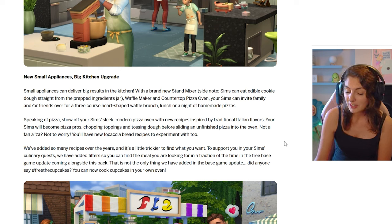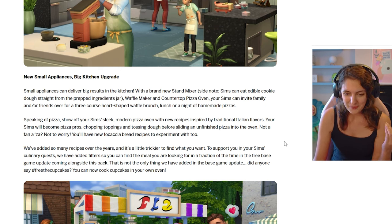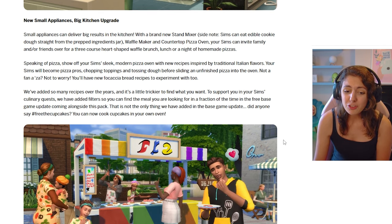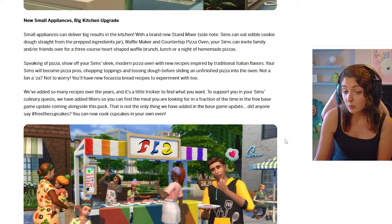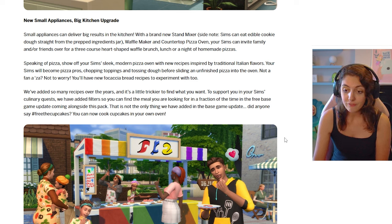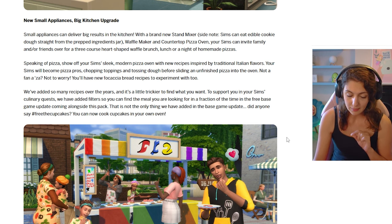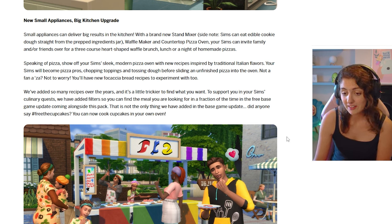Not a fan of pizza? Not to worry — there are new focaccia bread recipes to experiment with too. Is there bruschetta? If not, I don't want it. They've also added recipe filters in a free base game update coming alongside this pack, so you can find the meal you're looking for in a fraction of the time.